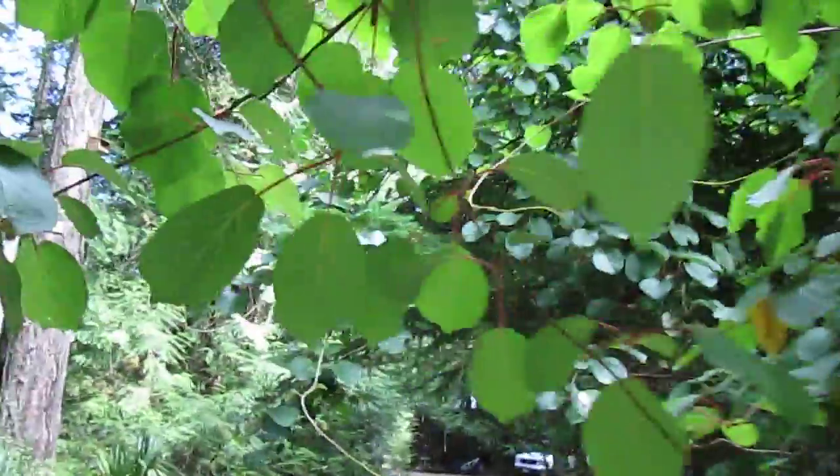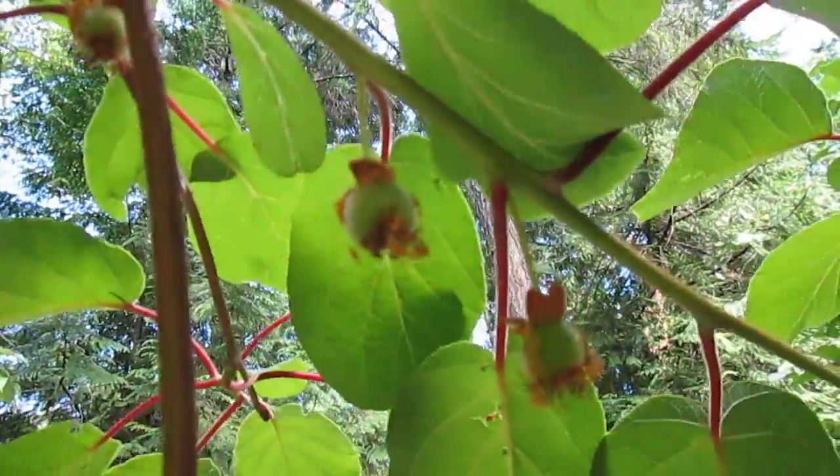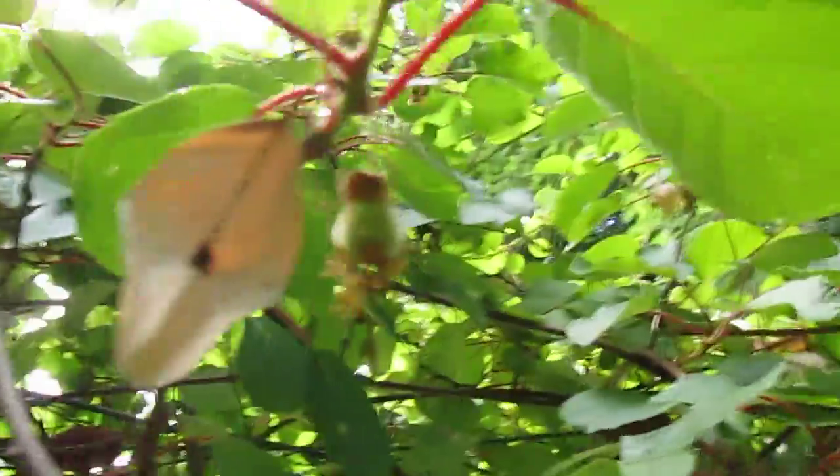Kiwis are native to China but people kind of associate them with New Zealand. They're all through the trees here, covering up all the native trees, and they go up into there too. Anyway, the fruit is very tasty and right now they're small.